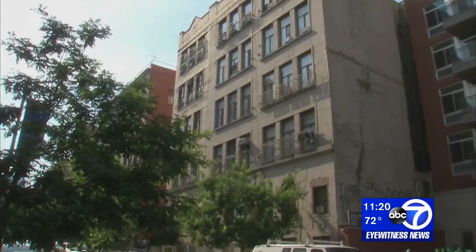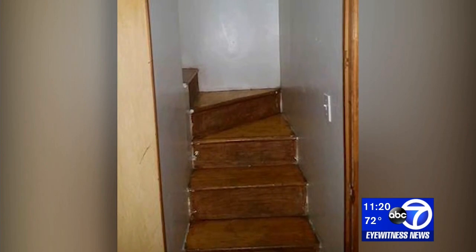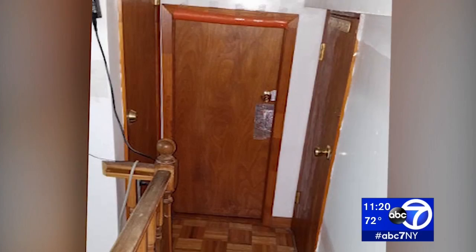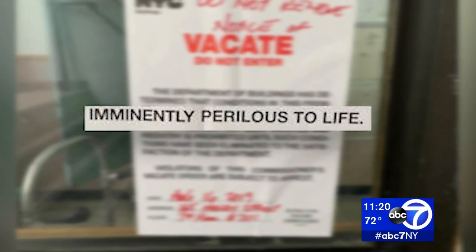The city counted 18 illegal apartments in all. Inspectors say stairs led to one unit built between the fourth and fifth floors — no windows, no fire sprinklers, no fire alarms. Very dangerous too, especially for people with kids.